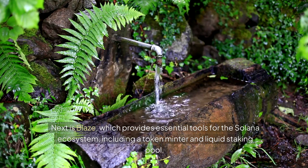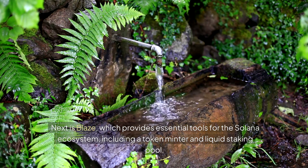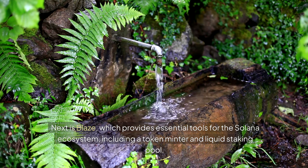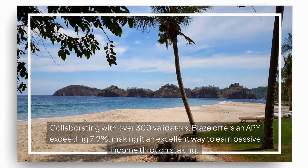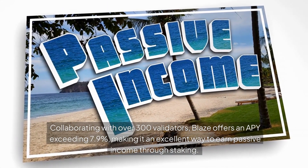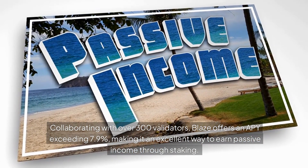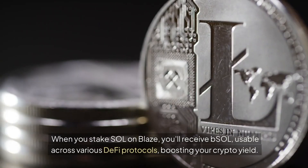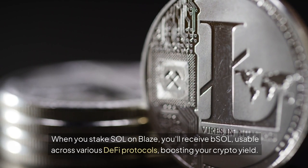Next is Blaze, which provides essential tools for the Solana ecosystem, including a token minter and liquid staking pool. Collaborating with over 300 validators, Blaze offers an APY exceeding 7.9%, making it an excellent way to earn passive income through staking. When you stake SOL on Blaze, you'll receive BSOL, usable across various DeFi protocols, boosting your crypto yield.